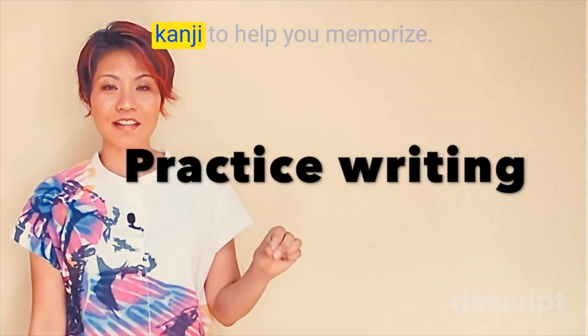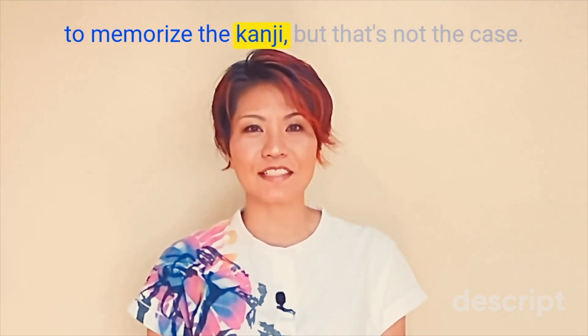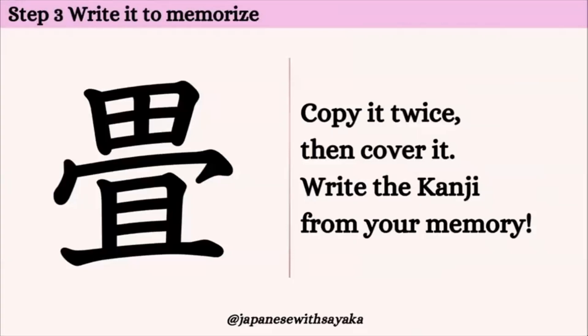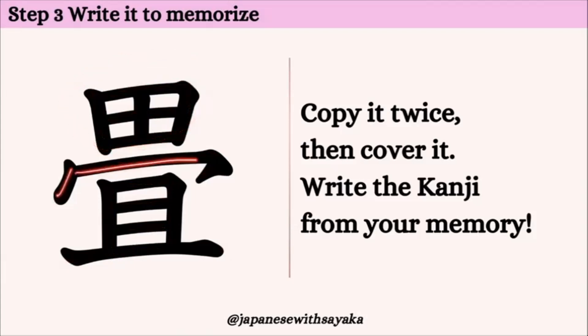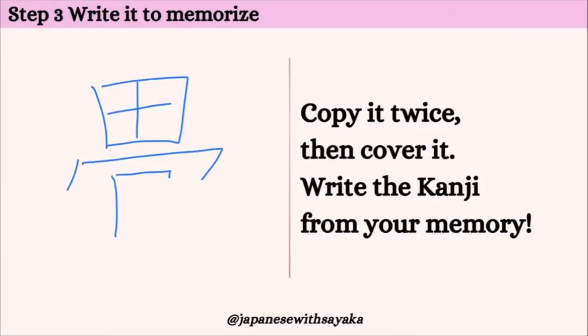ステップ3、practice writing the kanji to help you memorize. You might think you have to write 20 or 30 times to memorize the kanji, but that's not the case. I'll show you the trick. はい、それでは書いて覚えましょう。1, 2, 3, 4, 5, 6, 7, 8, 9, 10, 11, 12。はい、12画です。田んぼの「た」、カタカナの「わ」、そしてめの下、長いです。田んぼのた、カタカナのわ、め、で、一番長い線、畳。